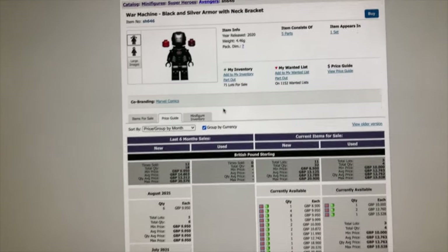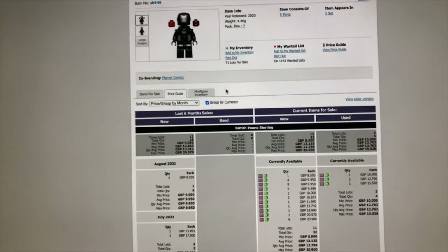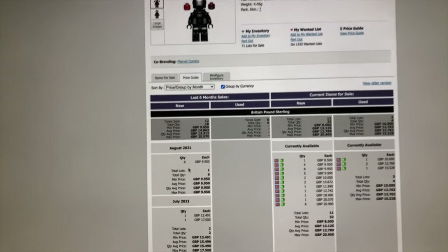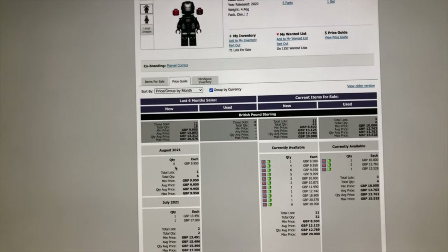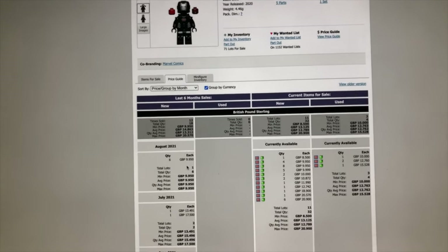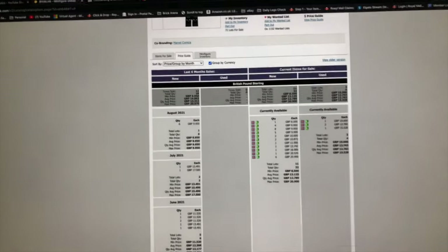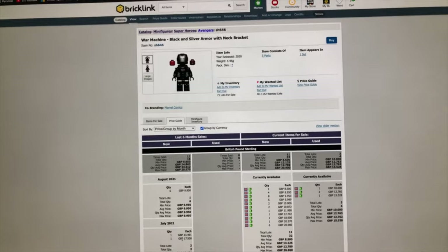I'm going to try listing the ones I've got — I have three of them — as that figure, which means opening the foil packs, taking out the extra parts not needed, and selling just the torso, neck bracket, head, helmet, and leg assembly for more. Only six have sold in August, but they sold for £9.95, and before that were selling at £13, £17, £11. I'll give it a go as a little experiment and see if any of them sell.